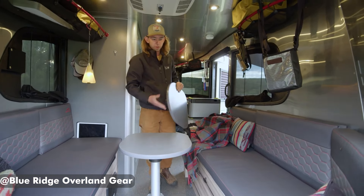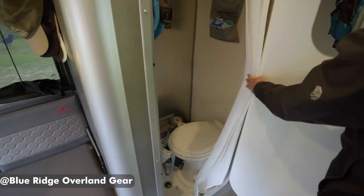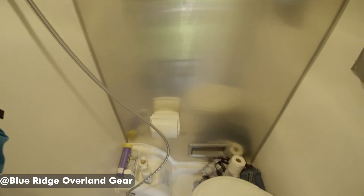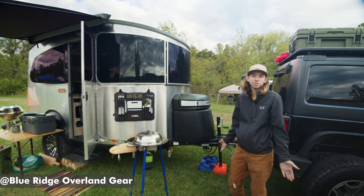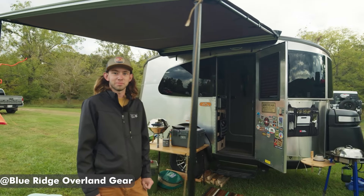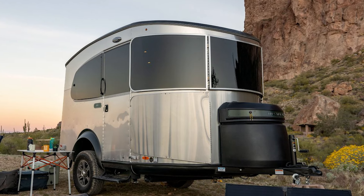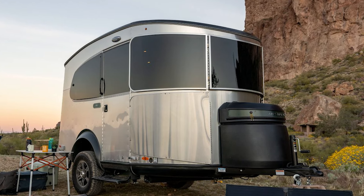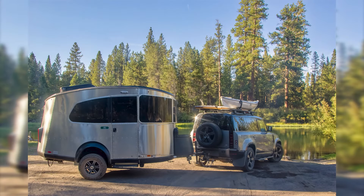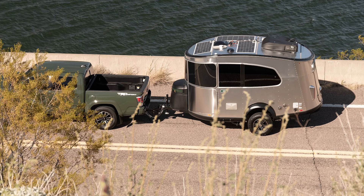Even though the Base Camp is all about going off the beaten path, you still get the luxury of a proper porcelain toilet, which is a game-changer for a lot of folks. Like most Airstreams, this isn't going to be the most budget-friendly pick, and you should expect to pay $45,000 for a new Base Camp, and an additional $7,000 to $8,000 if you pick up the X Package. But if you're ready to upgrade your rugged ground camping to a rugged little travel trailer, that price point can make a lot of sense.